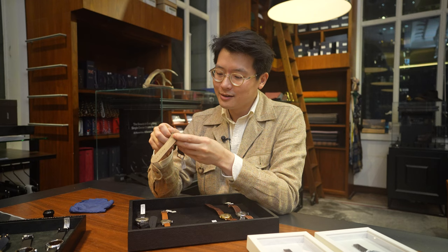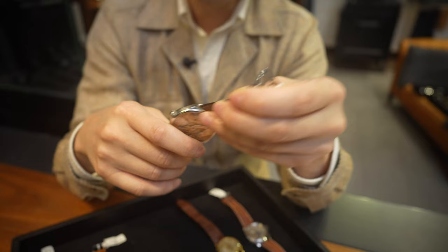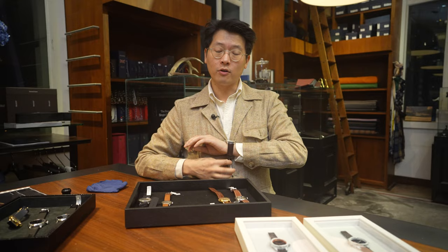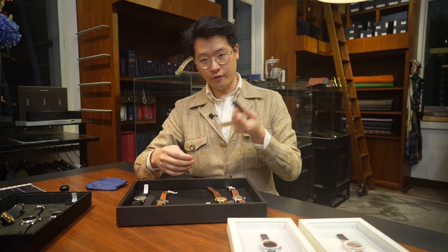It wears surprisingly small. I wore it quite a bit myself, and this is by far the largest watch I've ever owned. It's very thin, which is why it still wears okay. I have a six-inch wrist, and for anyone a bit bigger than me I think they would very much enjoy this. It's also a platinum example.